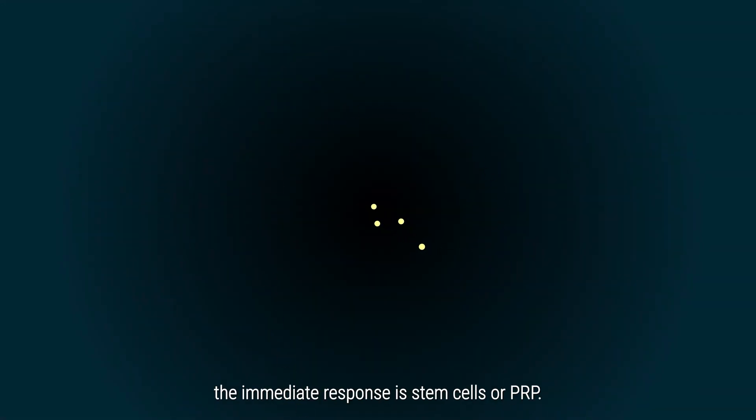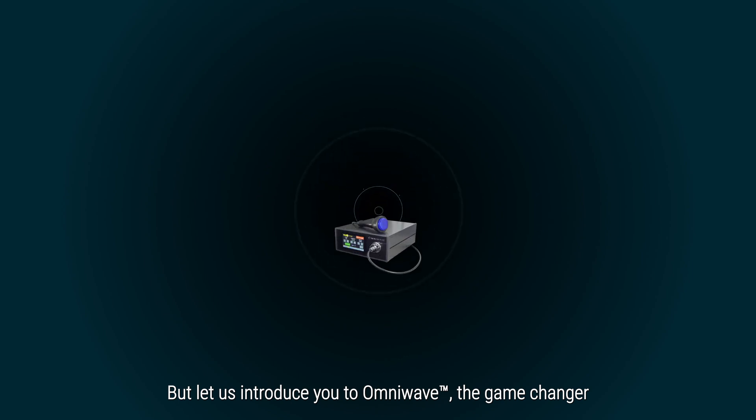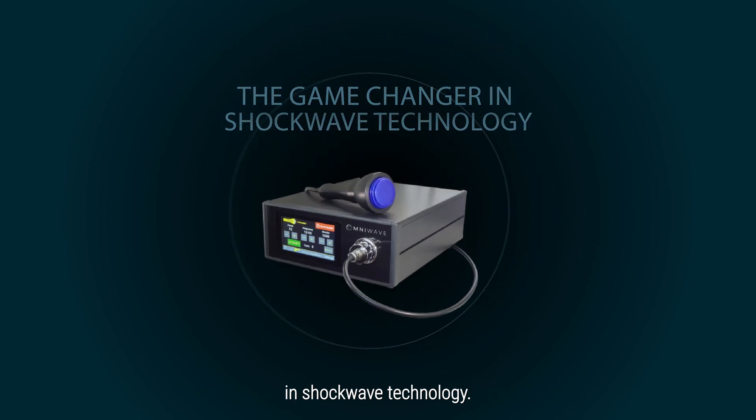When you think of regenerative therapy, the immediate response is stem cells or PRP. But let us introduce you to OmniWave, the game-changer in shockwave technology.